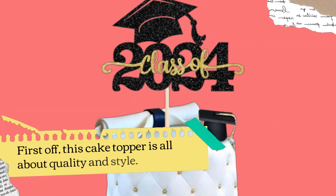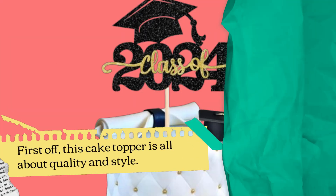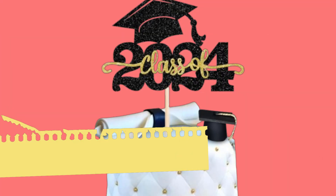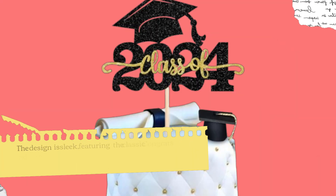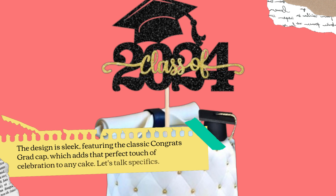First off, this cake topper is all about quality and style. Made from high-quality single-sided glitter-thick cardstock and a food-grade bamboo stick, it's not just sturdy but also safe for your party guests. The design is sleek, featuring the classic congrats grad cap, which adds that perfect touch of celebration to any cake.